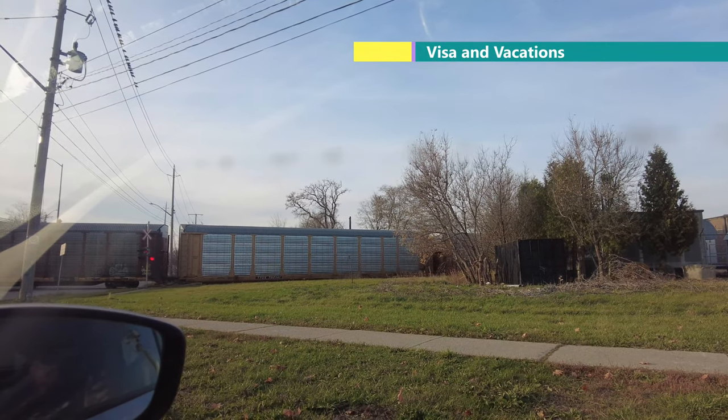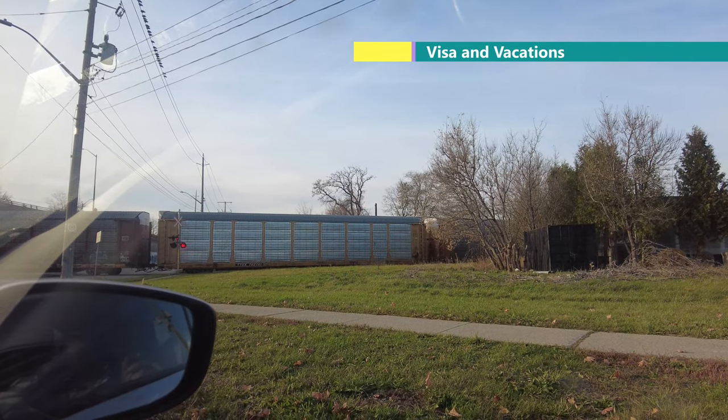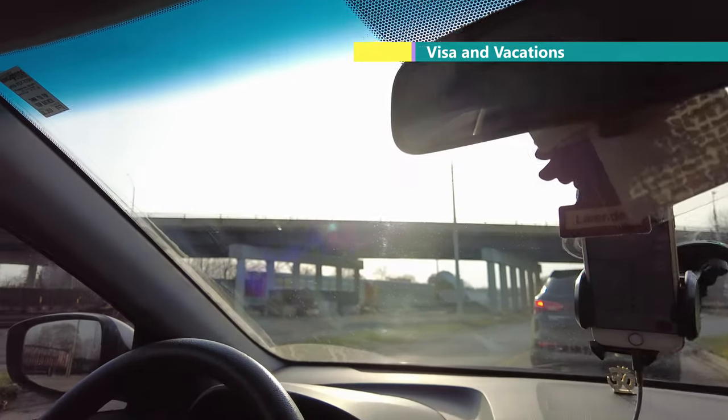On my right side a cargo train is running, and on my left side a cargo train is standing. I thought that both sides having trains at once is not a very common view, so I recorded it to show you.